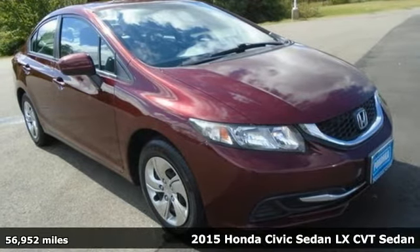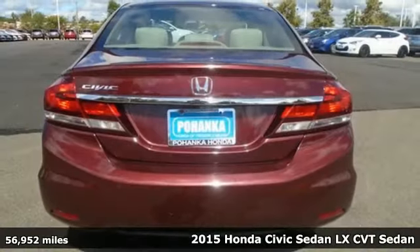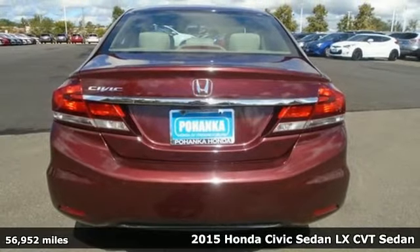Here's a 2015 Honda Civic Sedan. In a crowded space, stand out as a leader.